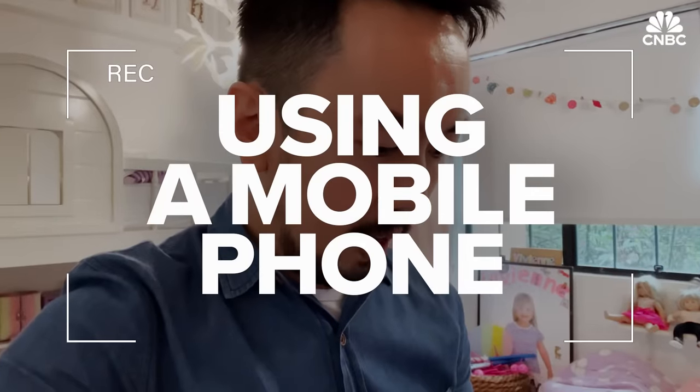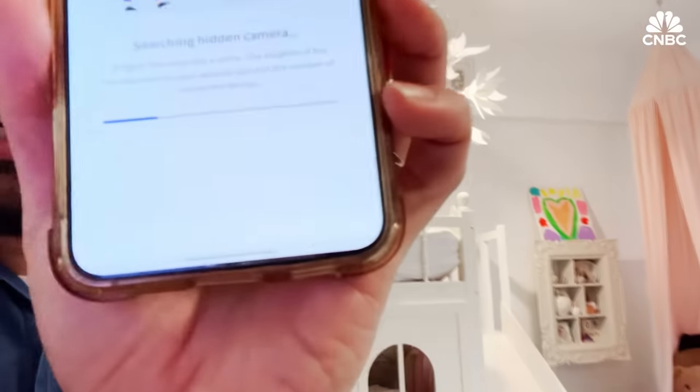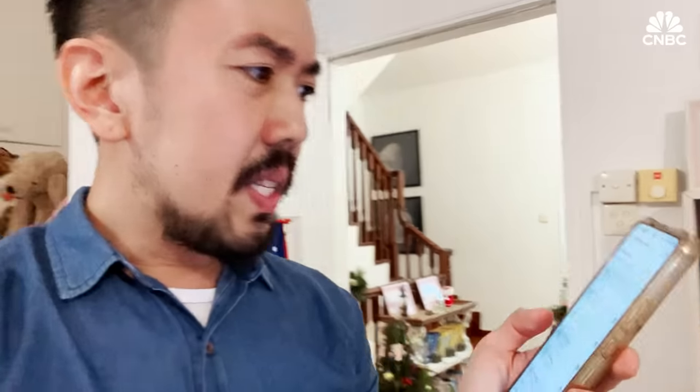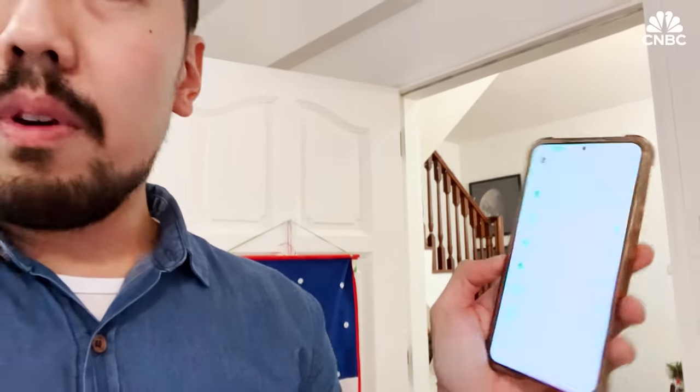Back at the house, we asked Victor to download a popular app called Fing, which scans Wi-Fi networks for cameras. The app details whether or not something is connected to the wireless network. It says there are 22 active devices, but found no cameras. None of the cameras are connected, and the app doesn't tell me exactly where and what to look for.